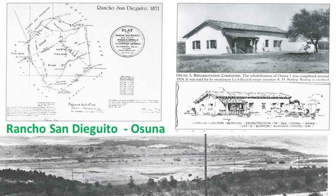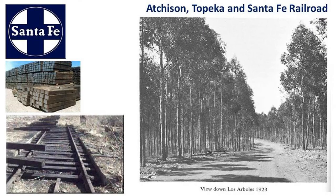Juan Osuna was given a Spanish land grant in the early 1800s, and the Osuna family actually lived on the property for over 100 years. You can see in the upper right-hand corner a picture of the restored Osuna Ranch House, the Adobe, which still exists today. And on the low side, you can see kind of what the terrain looked like. The Atchison, Topeka, and Santa Fe Railroad Company actually bought the property from the Osunas, thinking that they could plant all these eucalyptus trees and use them for railroad ties.